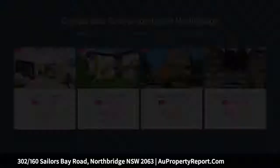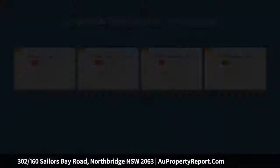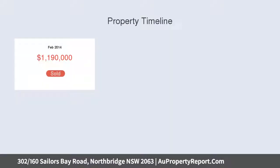Sleek, spacious and low maintenance. This contemporary residence showcases designer style throughout with a crisp interior layout, light-filled living spaces and leafy views over the surrounding area. It makes an instant impact with its clever interior design that takes full advantage of the space and tranquil outlooks to make a unique home in a prestige address. Step out the front door and you're immersed in the best that Northbridge has to offer.